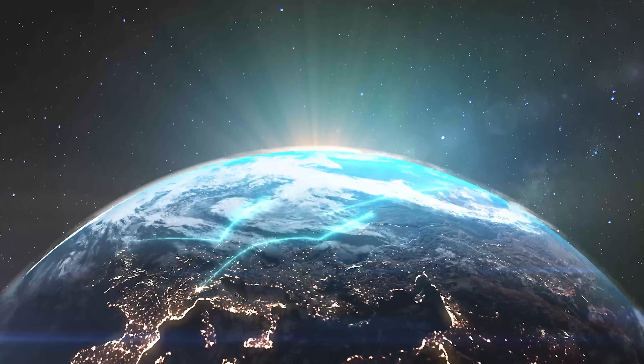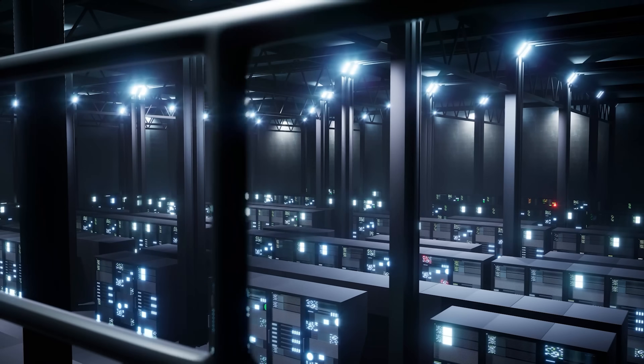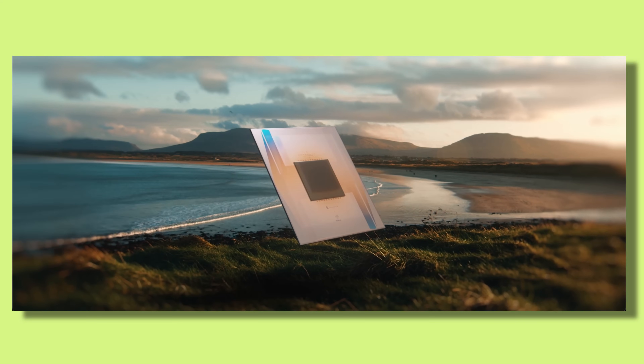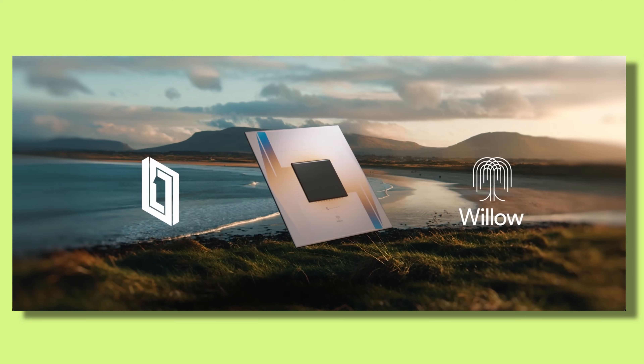Imagine a computer that can solve today's hardest problems in seconds — problems that would take today's best supercomputers millions of years. Sounds like science fiction, right? Well, Google's brand new Willow chip is making that a reality, and it could change everything, especially if you're holding Bitcoin or any crypto.